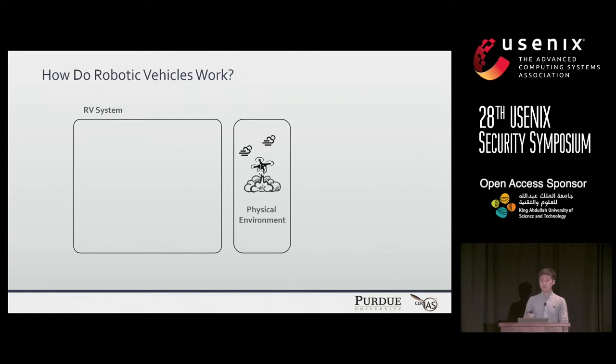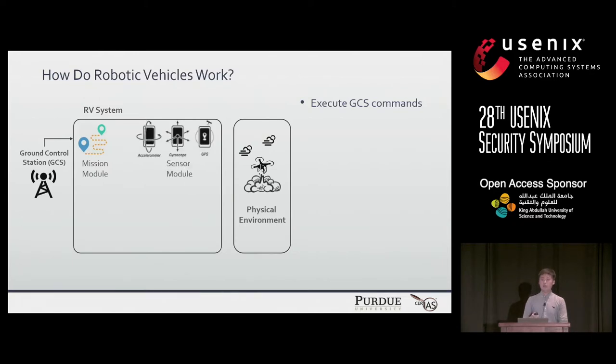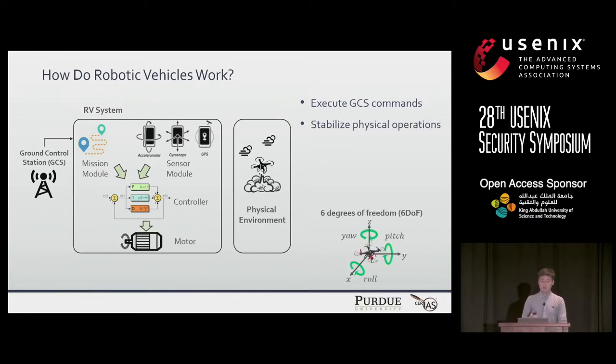Before we discuss the security issues, let me introduce how robotic vehicles work. There is a robotic vehicle system and it consists of four key modules: a vision module to handle commands sent from the ground control station, a sensor module to observe the vehicle's physical state, a controller which is the heart of the system to stabilize movement around the six degrees of freedom, and mechanical models.